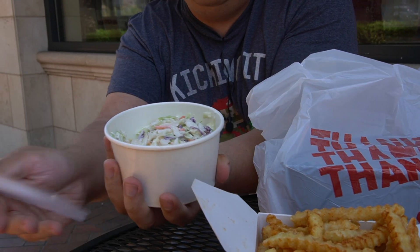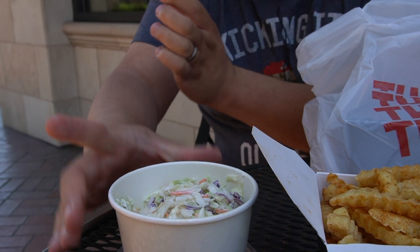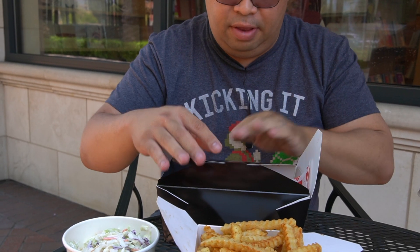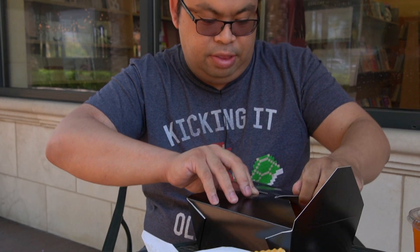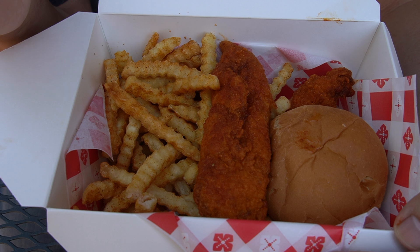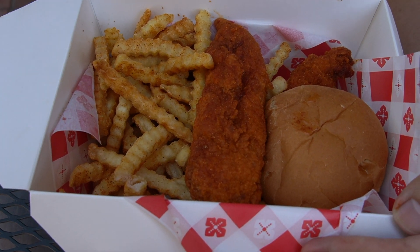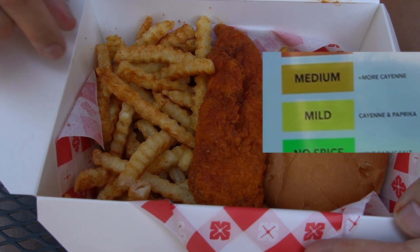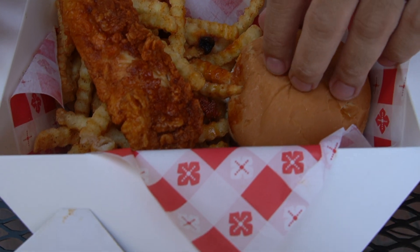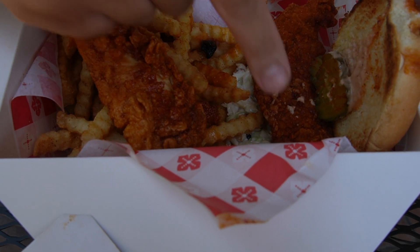Along with chicken you'll always need some slaw, so they have coleslaw here. We'll see how deep it goes and how drenched in sauce it is. From the outside it looks amazing already. But this is the crème de la crème — this is their main dish that has everything. This combo has both their tenders and a slider. We got the chicken tender — this is a mild. They have five levels of spiciness. The chicken tender, look at that, that's huge!